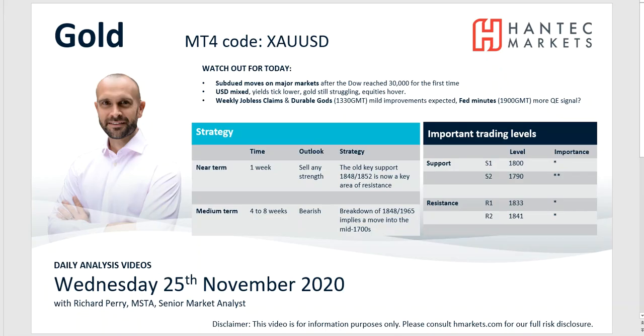This gold chart has been a real mover in recent days and we can still see that it's now moving to the downside. But is this now beginning to generate some support? I would suggest that 1800 is a key level to look out for in the coming day. I'm still looking to sell into strength, and the big breakdown of the old support at 1848 to 1852 — that's a key, key level of resistance.